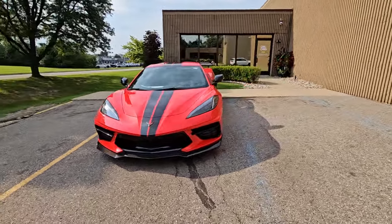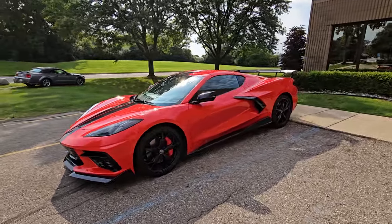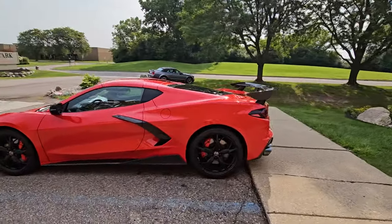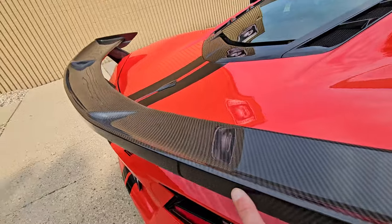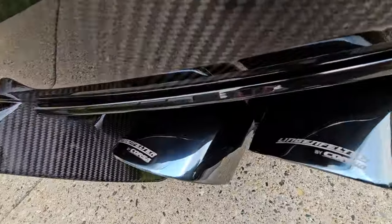If you don't know that name, Lingenfelter is basically the guy you want working on a GM car for aftermarket performance components. So Lingenfelter exhaust, definitely, and I believe the rear spoiler is going to be Lingenfelter as well — that does not look OEM, and you gotta love that carbon fiber look to it. Definitely a really cool car.